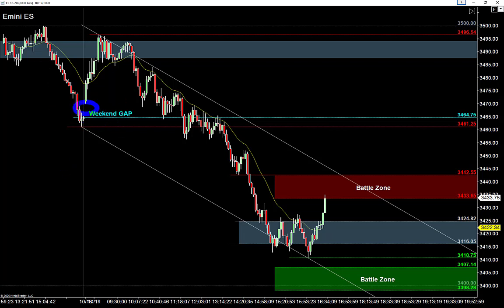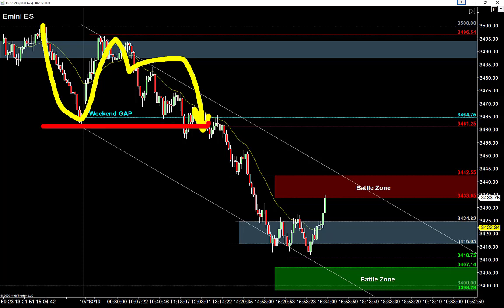Basically what happened was everybody bought the dip — it opened up on Sunday and gapped up. The gap is the difference between Friday's closing price and Sunday's opening price. Sunday evening at 6 o'clock Eastern is when these futures markets open up. That gap is Friday's closing price versus Sunday's opening price. It looks like the buyers got so excited to buy the dip, they gapped up and just couldn't hold it — it slammed back lower and basically closed that gap.